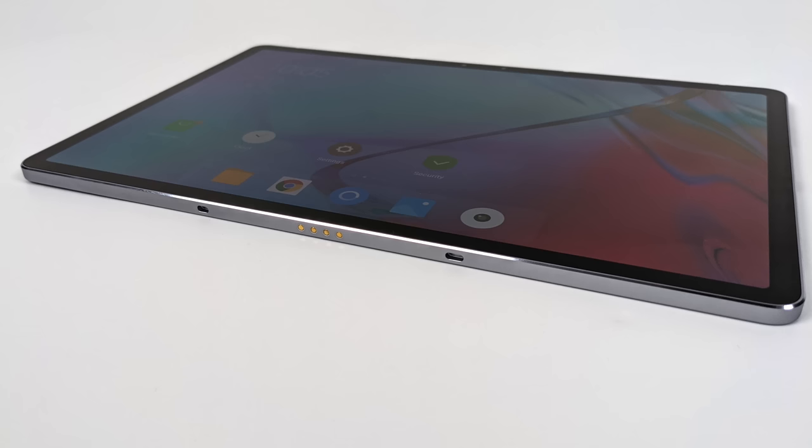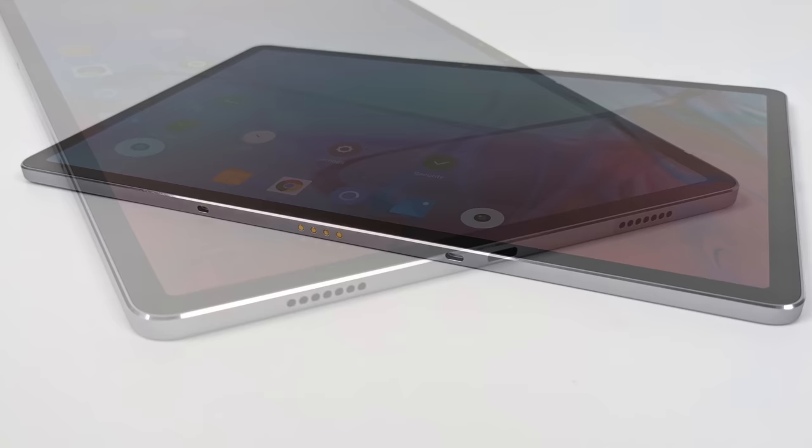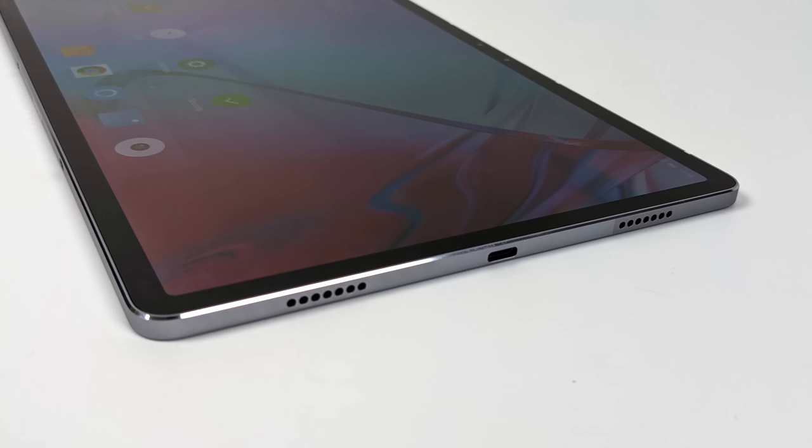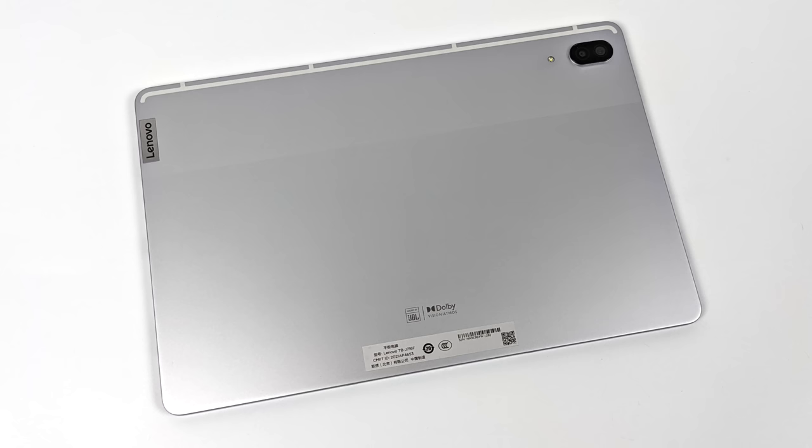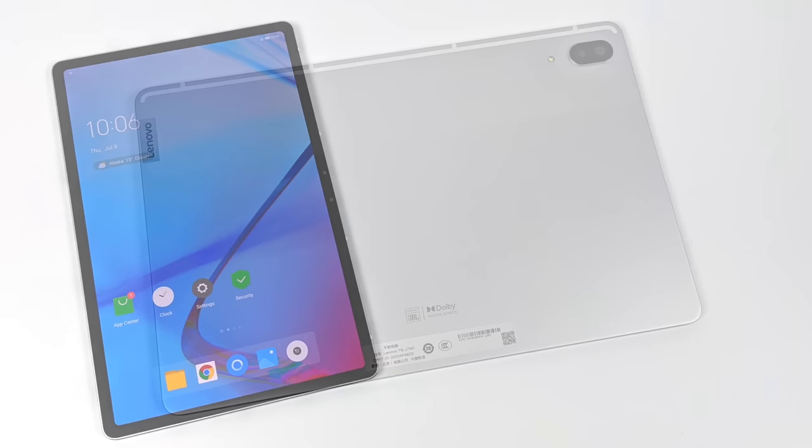Looking at the bottom, it has four pogo pins that allow you to attach an optional keyboard, which I don't have at the time of this video. There are two more speakers over here, a USB Type-C port that supports display output, so you can plug this into a bigger screen.